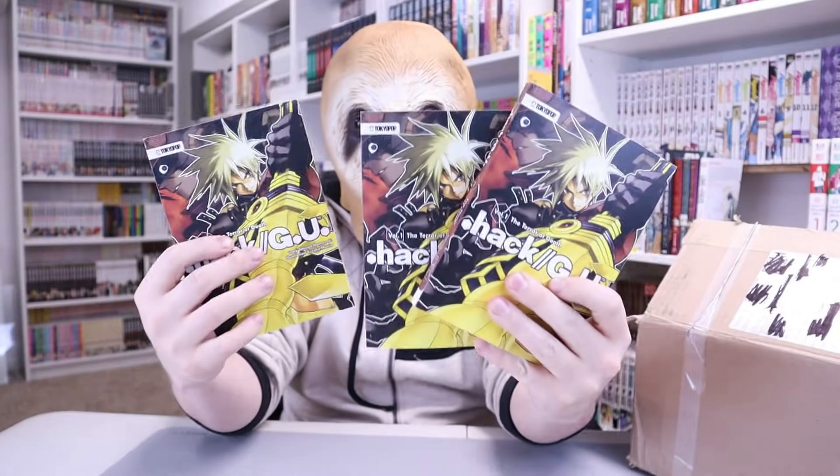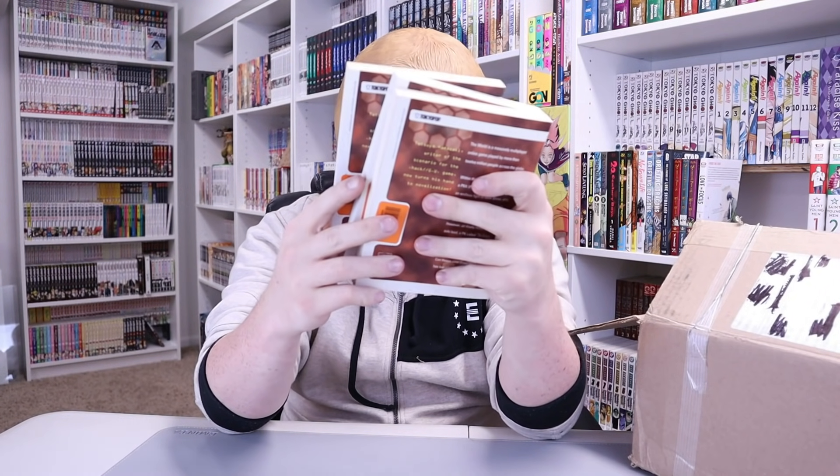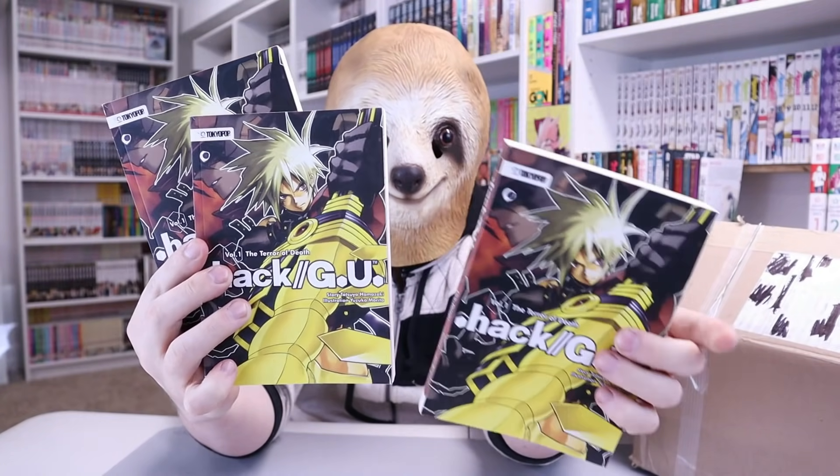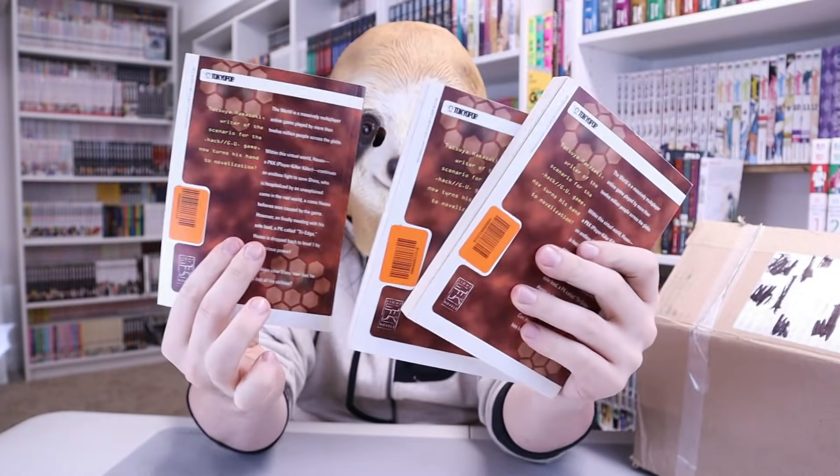These are going to be older manga, manga they couldn't sell, the chaff, stuff that's just been sitting around their warehouse for years. So they started this blind box promotion — I bet it's done wonders for them inventory-wise. Starting off first, we got not one, not two, but three volumes of Volume 1 of .hack//G.U. — the Terror of Death. Just what I wanted. .hack is pretty cool, so this isn't too bad.